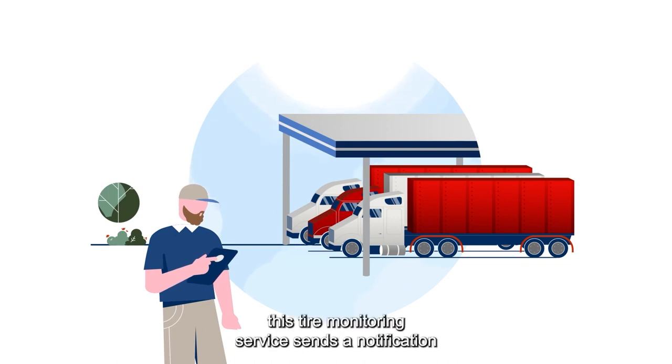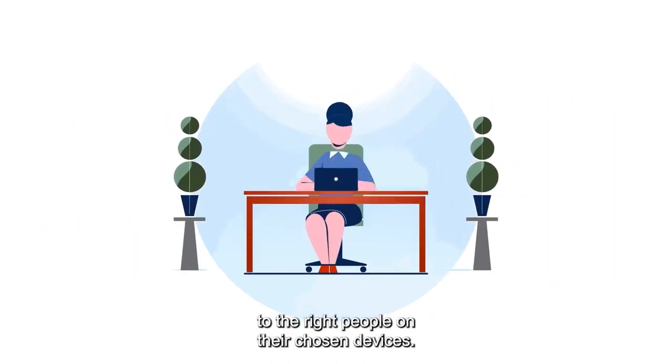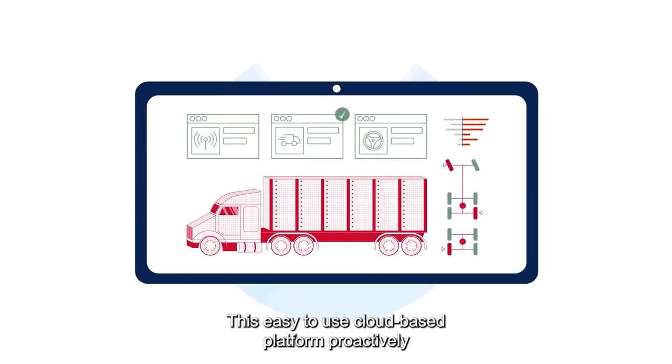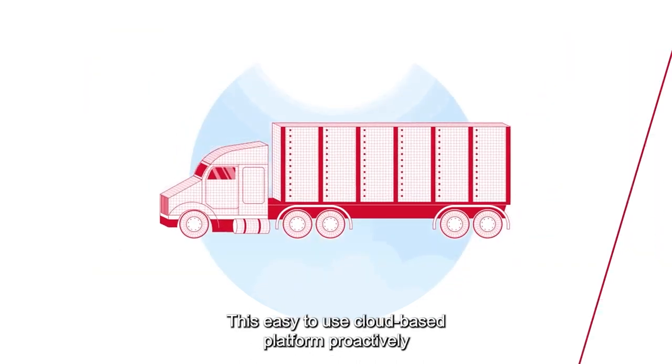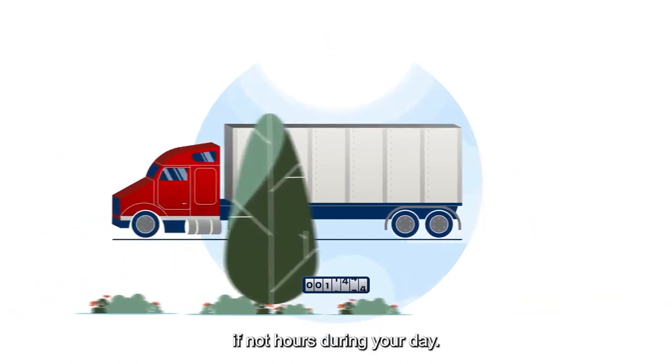When a pressure issue is detected, this tire monitoring service sends a notification to the right people on their chosen devices. This easy-to-use, cloud-based platform proactively delivers benefits that can help you save minutes, if not hours, during your day.